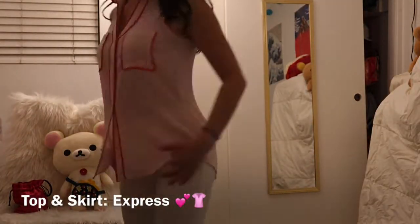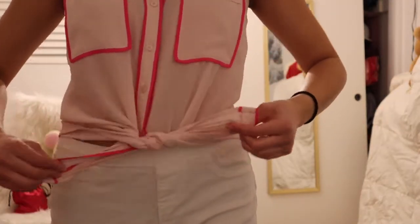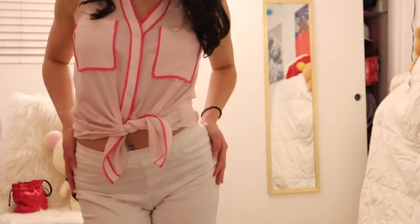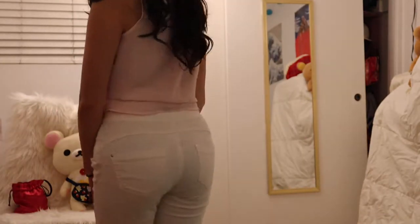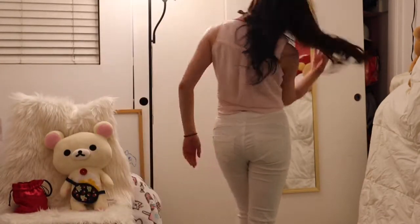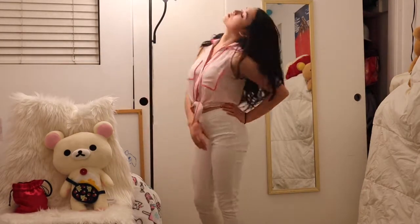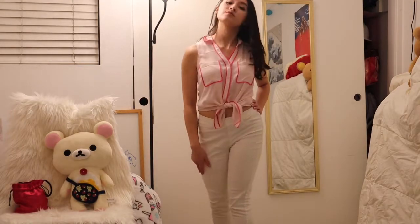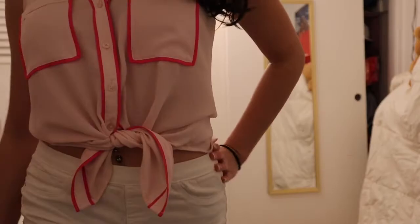Now finally an outfit not from Forever 21 — I got this from Express. I think it looks cuter if you leave a couple buttons loose and just tie it. It almost looks like a 50s look in a way. I really like the dark hot pink and the light pink contrast here and I definitely like lighter colors for Valentine's Day.